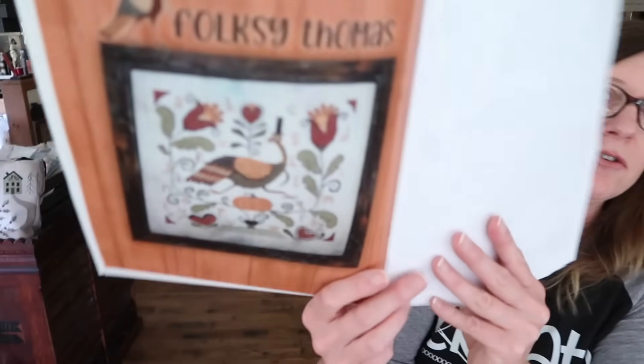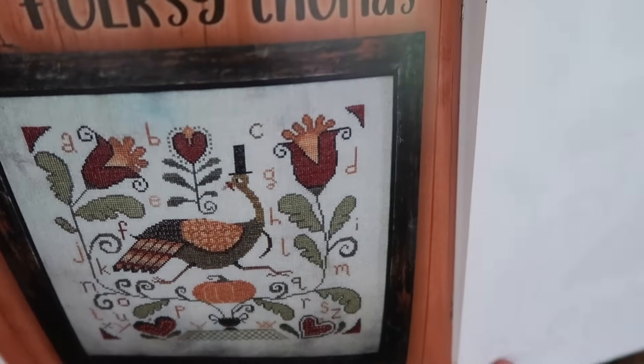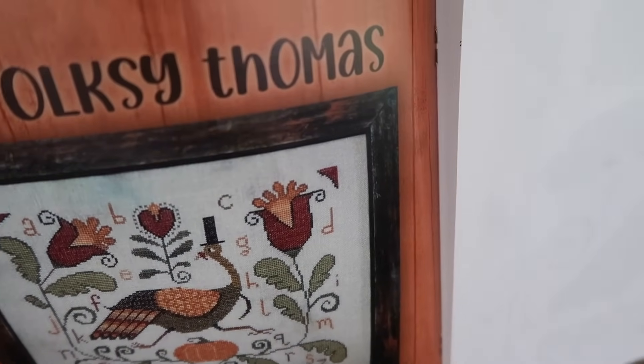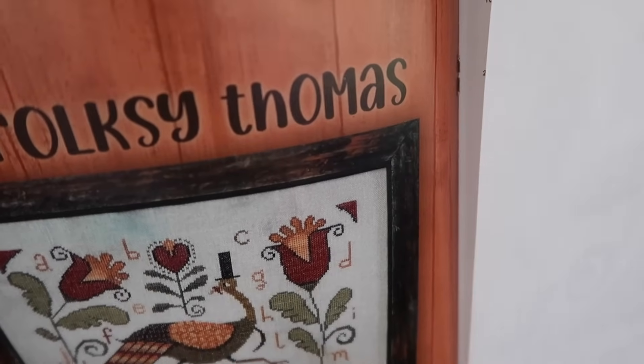Next in the book we have Folksy Thomas. I do not have that one stitched myself, so I don't have a model here. I have a second book here so I can look at all the details — let me show you while you take a gander at it.